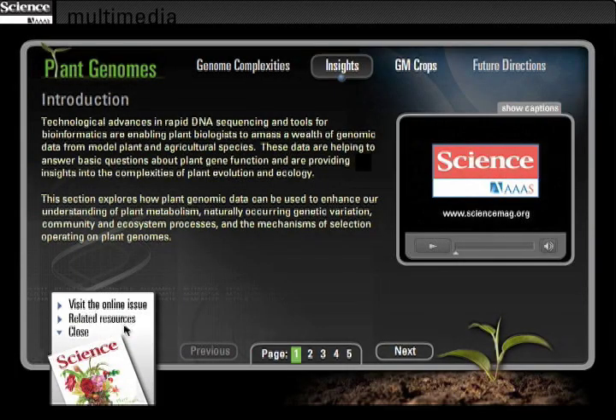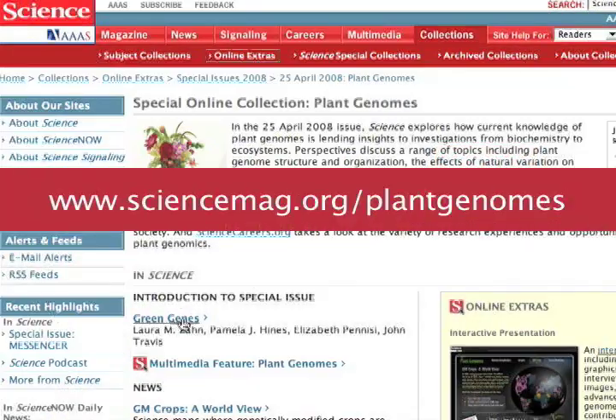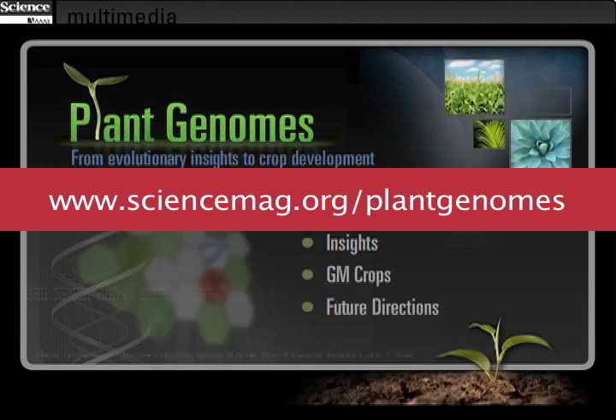Read more and interact with the online feature at www.sciencemag.org.